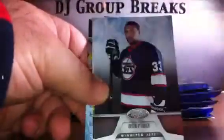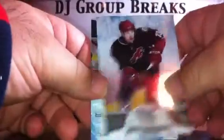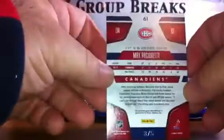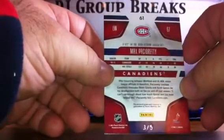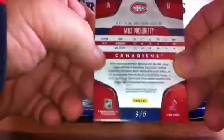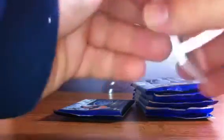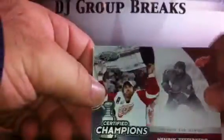Pack four. We've got base, base, base, base, and a Max Pacioretty for the Montreal Canadiens — Mirror Emerald, two-color patch, number two of five... or three of five. Nice hit for the Canadiens. Part of the jersey is green — could be an alternate or a St. Patrick's jersey. We've got base, base. Certified Champions, Henrik Zetterberg for the Detroit Red Wings, not numbered. Spacer, base, and base.